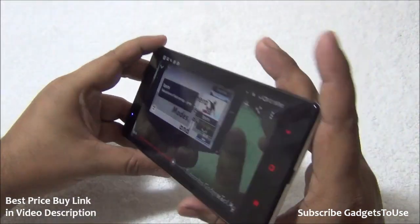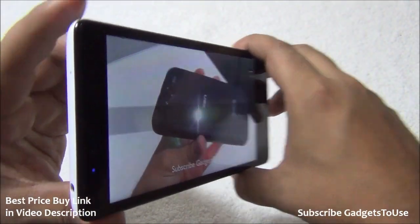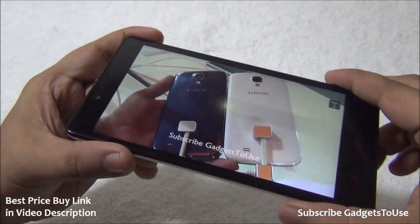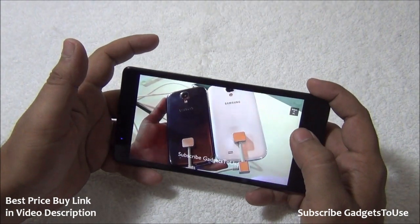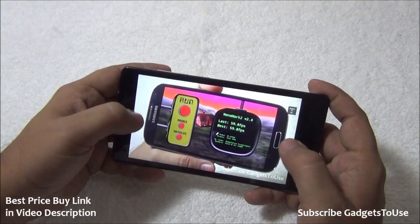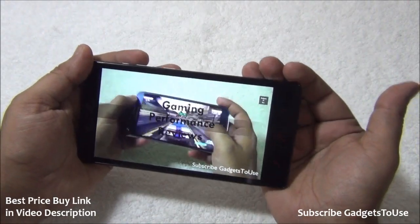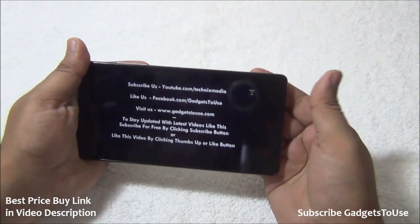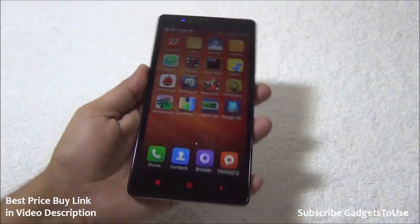Viewing angles are pretty good — you can see the screen from almost any angle while watching video without issues. Overall, the display is pretty good, the loudspeaker is decent but not very loud, and you can accidentally block it while holding the device. The overall video playback and multimedia experience on this phone is decent enough.